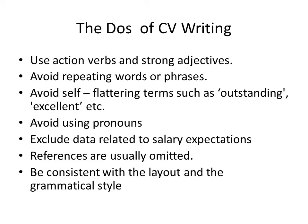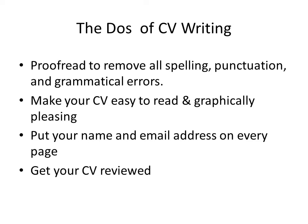Be consistent with the layout and the grammatical style. If you have written your experience in simple past tense, be consistent with that — do not use present perfect, past perfect, or any other tense. Proofread to remove all spelling, punctuation, and grammatical errors, and have at least two people proofread your CV. Make your CV easy to read and graphically pleasing, with enough white space and clean lines. Put your name and email address on every page — if your CV has more than one page, put your name and email ID at the top of every page.